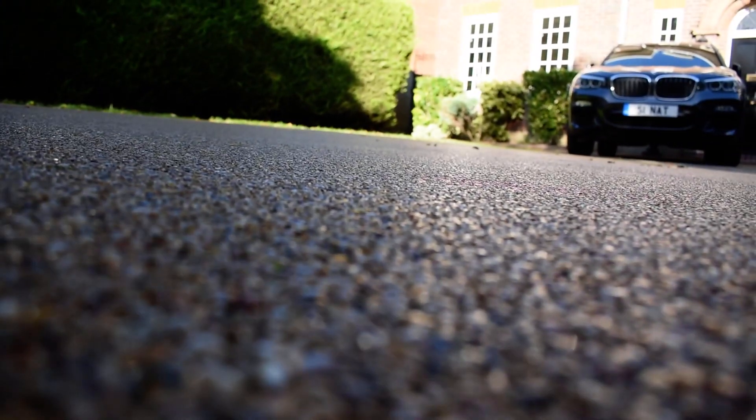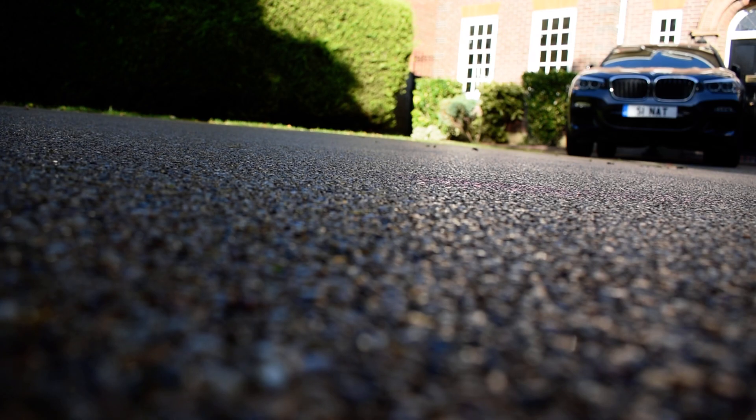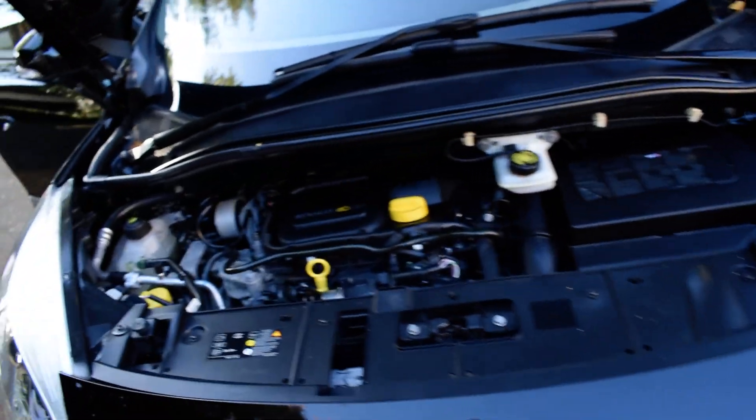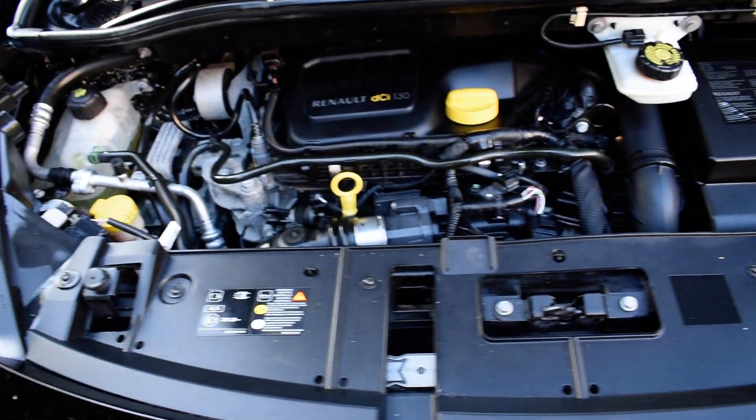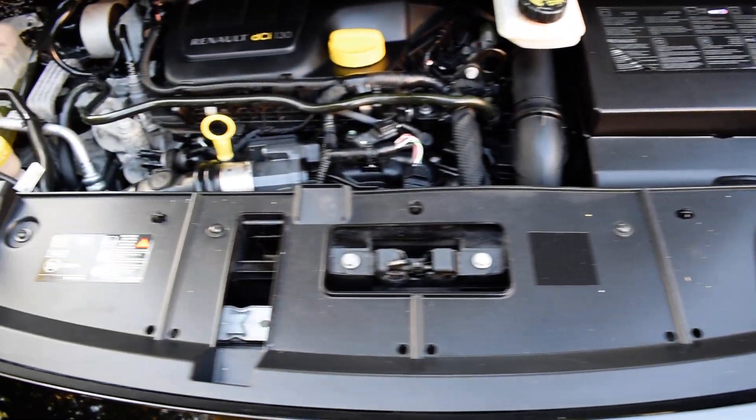I'm just going to put the camera down and lift the bonnet up for you. Here you can see it's all in super condition, nice and clean. We don't pressure wash our engines — we just wipe them over because we don't like getting them wet.